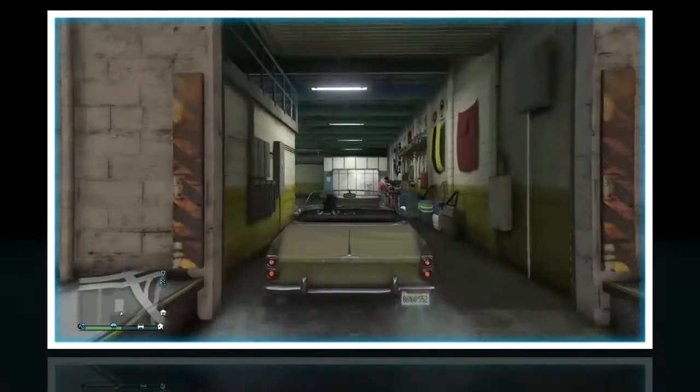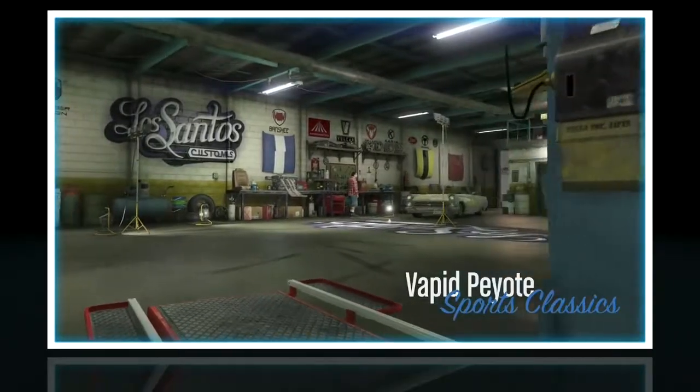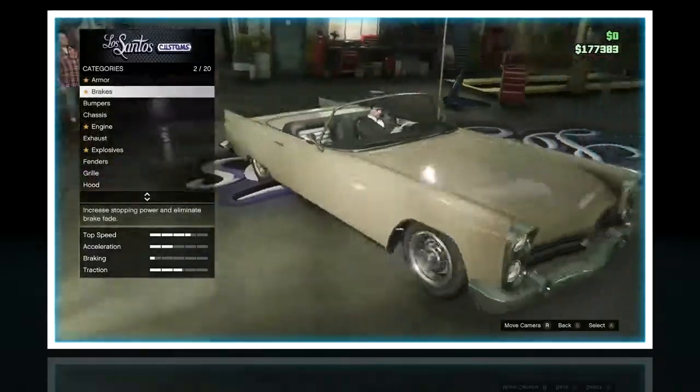What's up everybody, Theoroxmysocks here, and today I'm back with another car customization. Today I'm going to be doing the Vapid Peyote. Now I know this car is more of like a pimp car, it's not really known for its handling and stuff, so let's dive straight into it.